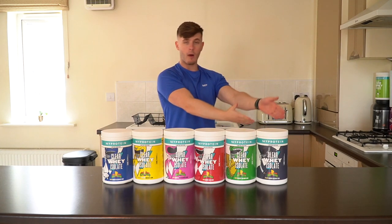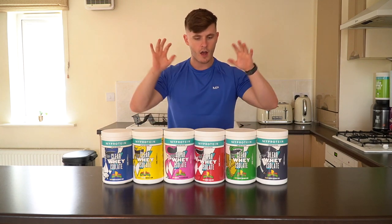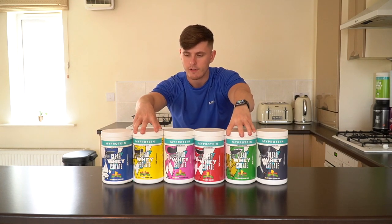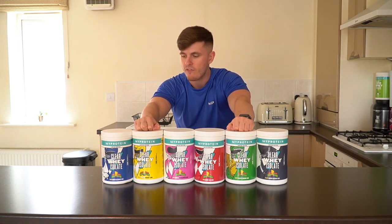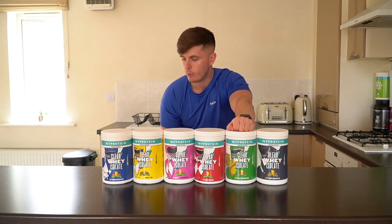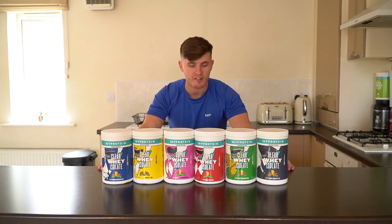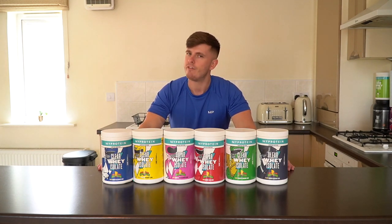We're going to work from my left to my right. A couple of these I have already tried — two of which I have not, four of which I have not. I have had the Sour Gummy flavour and the Lemon Sherbet flavour. Both are absolutely incredible. I have a feeling that the cherry one is going to be my favourite, but we shall see.